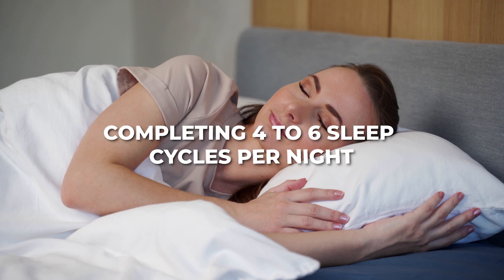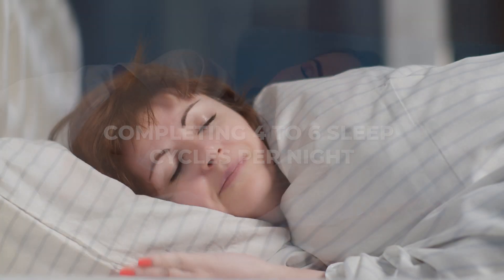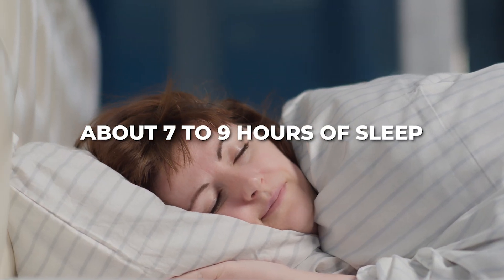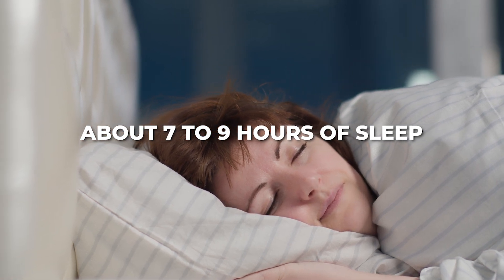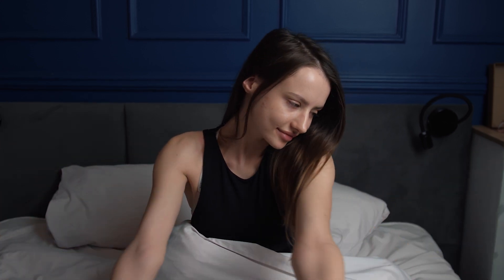Most adults benefit from completing four to six sleep cycles per night. This translates to about seven to nine hours of sleep, depending on the length of your individual sleep cycles. Understanding and tracking your sleep cycles can help you feel more rested by ensuring you wake up between cycles, rather than during deep sleep.